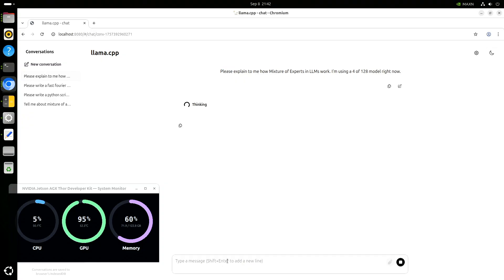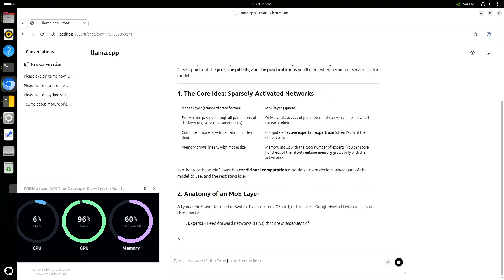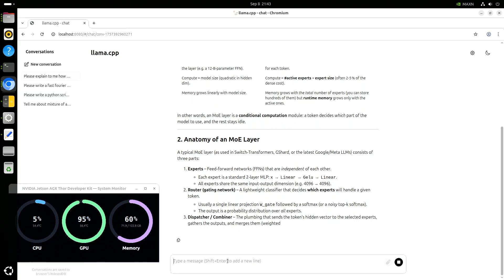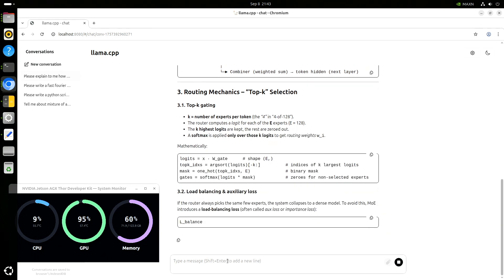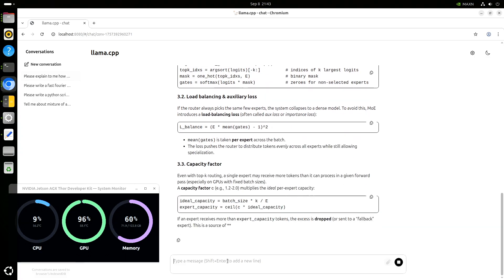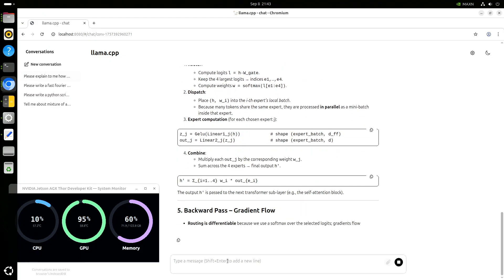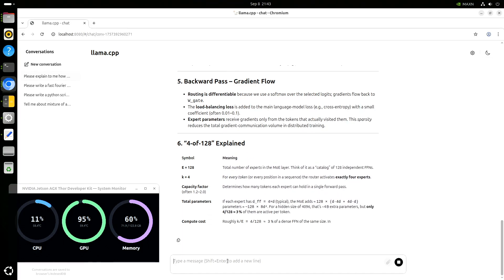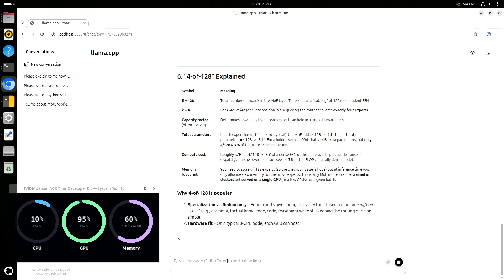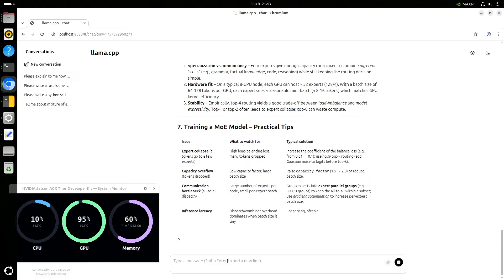We're back to normal speed on the video. I tried to read through the answers to see if they were correct, but it put me to sleep. At first glance, it feels correct.